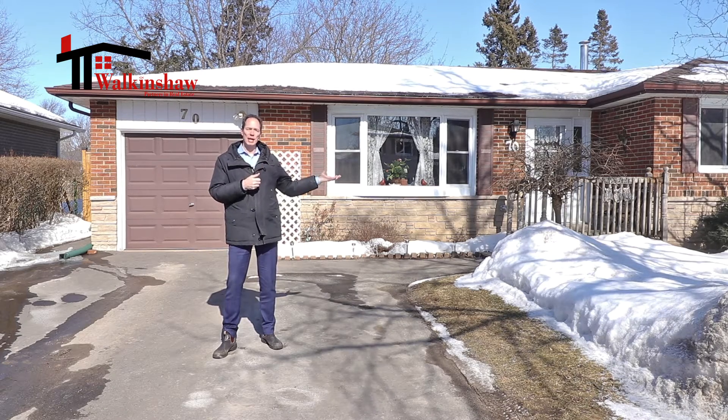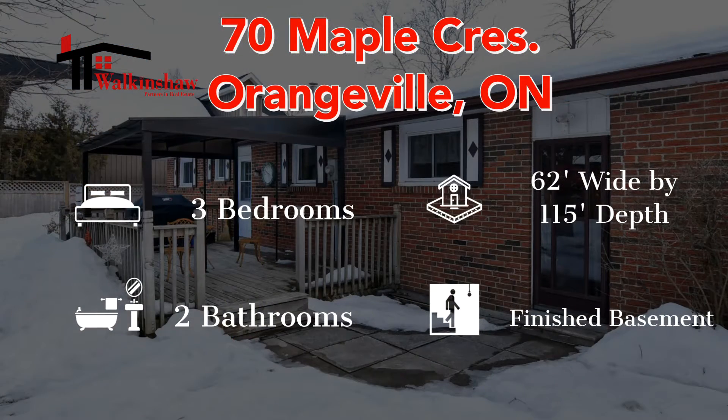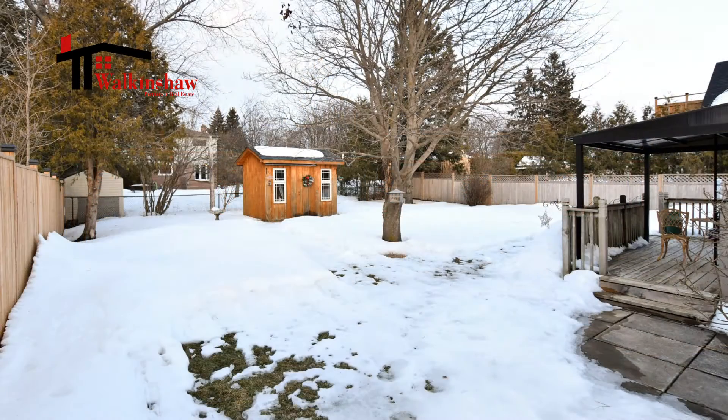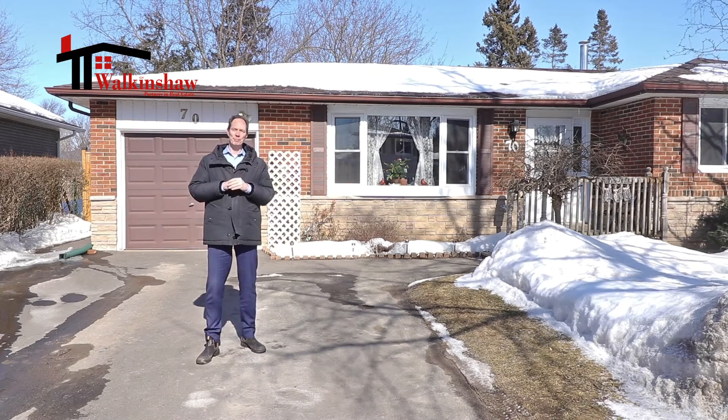This home features a bungalow layout with three bedrooms on the main floor and a finished basement. The size of this property is 62 feet wide by 115 feet deep. It's a beautiful backyard that we'll get a chance to peek at a little later, but for now let's take a peek inside.